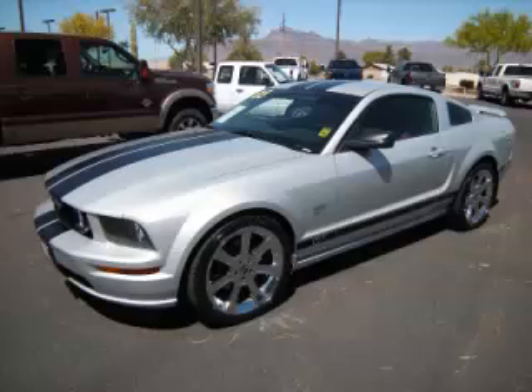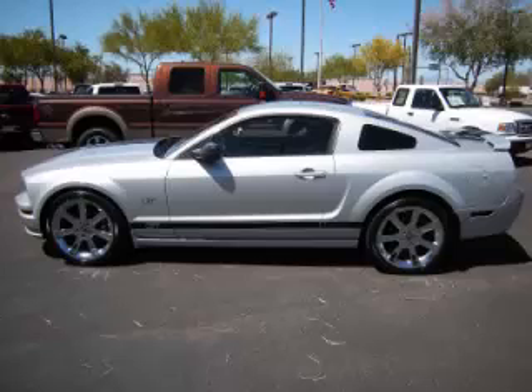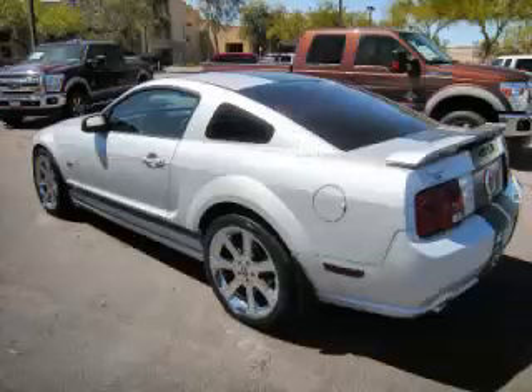This is a 2005 Ford Mustang GT. This Ford has just 60,000 miles and a 4.6 liter V8 engine with single overhead cam 24 valve.